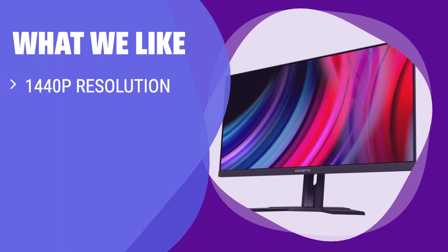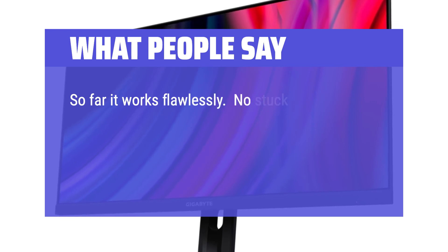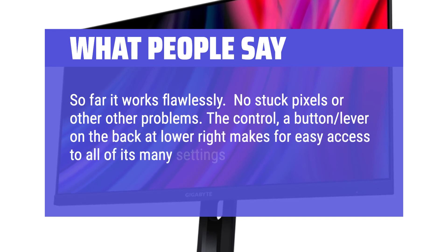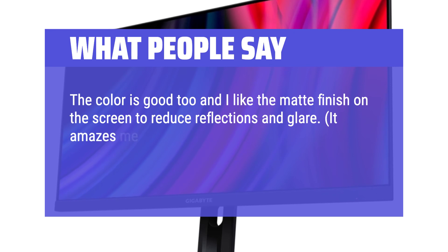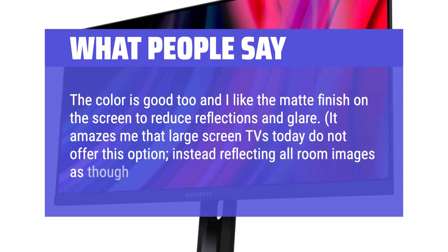What we like: If you prioritize silky smooth frame rates and excellent resolution, this 1440p gaming monitor is a top pick, tailored for gamers who demand high performance and top-tier visuals. What people say: So far it works flawlessly — no stuck pixels or other problems. The control button lever on the back at lower-right makes for easy access to all of its many settings. The color is good and I like the matte finish on the screen to reduce reflections and glare. It amazes me that large-screen TVs today do not offer this option, instead reflecting all room images as though they are a mirror.